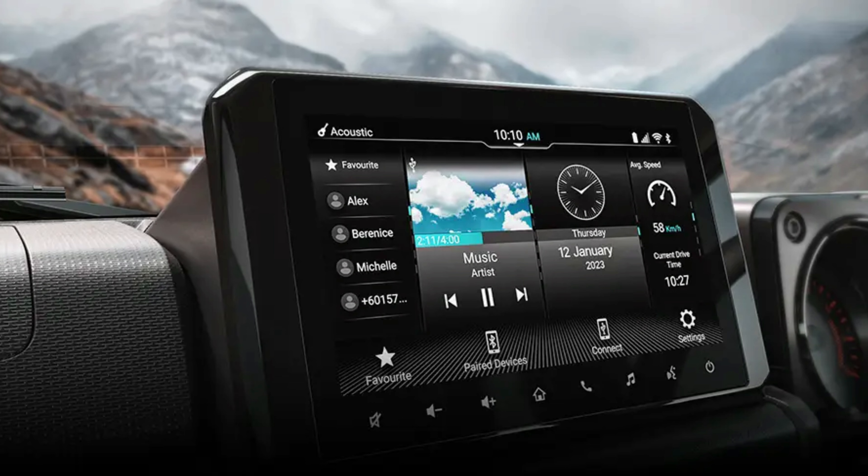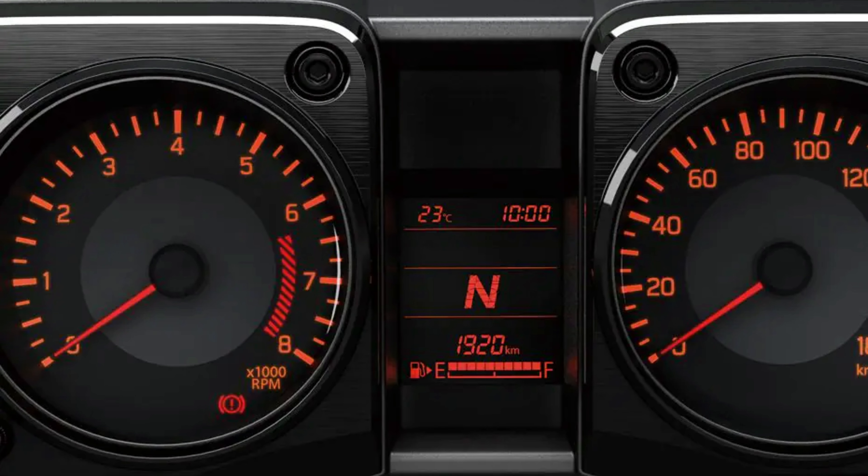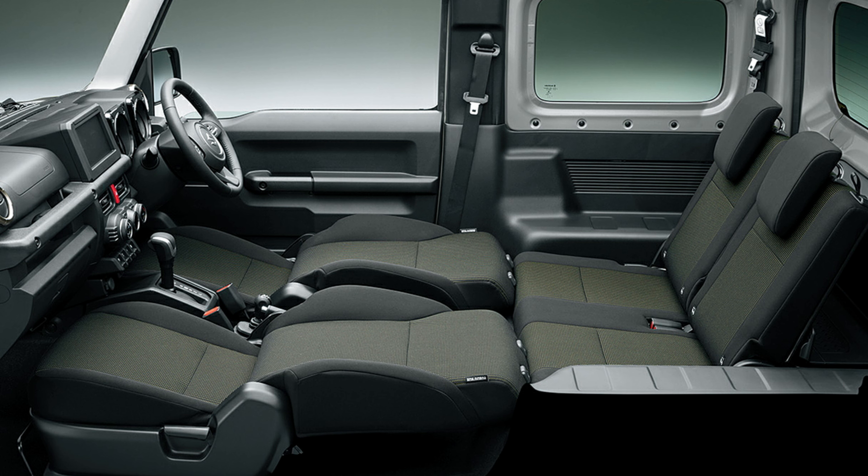The features include a 9-inch touchscreen SmartPlay Pro Plus infotainment system, 4 speakers with Arkamys sound system, cruise control, push button start/stop, idle stop and start system, TFT color display, multi-information digital instrument cluster, heated front seats, and headlamp washers.